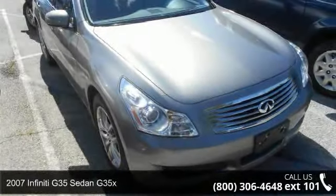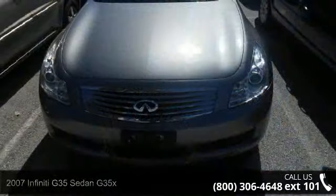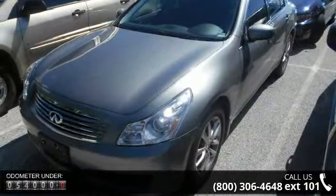Step into the 2007 Infiniti G35X. If you are looking for a first-class ride, you have found it. This vehicle comes with a reliable 6-cylinder engine connected to a smooth shifting automatic transmission.